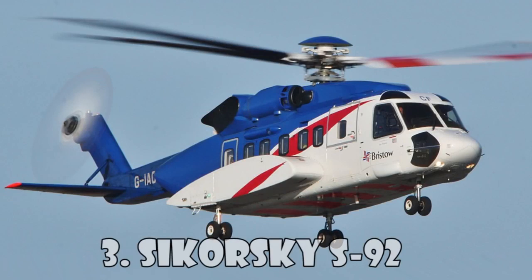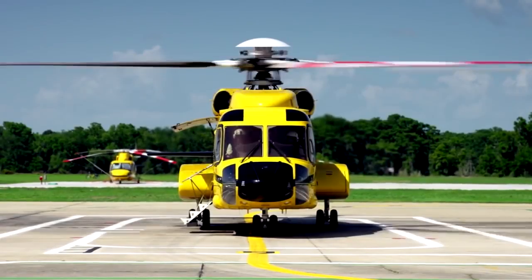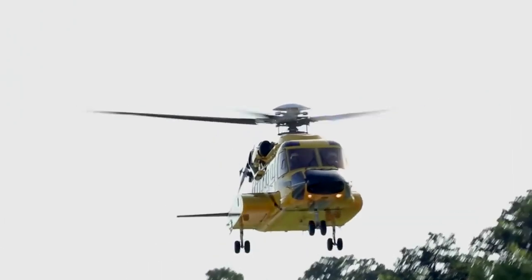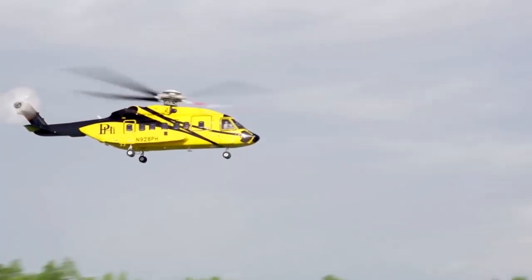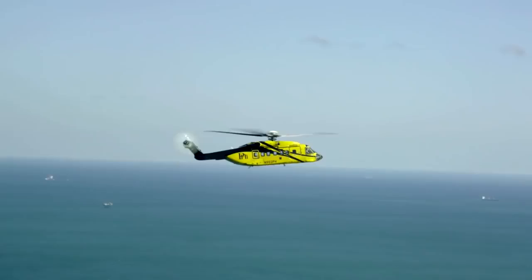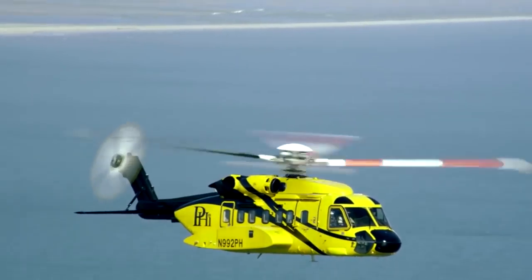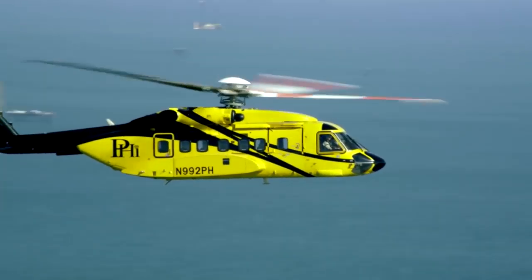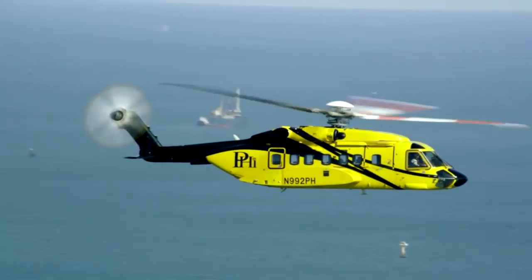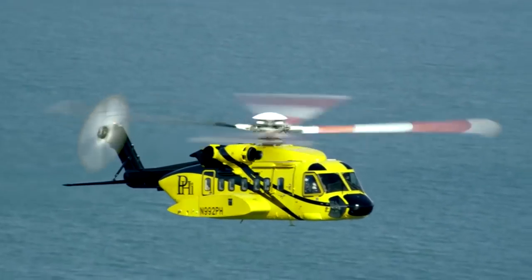Sikorsky S-92 is a twin-engine medium-lift helicopter built by Sikorsky Aircraft and Helicopter Construction Enterprise for civil and military purposes. The S-92 has a full aluminum frame and is equipped with a four-bladed rotor to reduce noise and vibration. The military version is called the H-92 Super Hawk, and another option called the VH-92 is used by the United States Marine Corps for the transportation of the President.